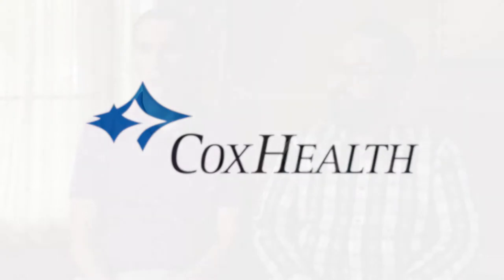Cox Health is a community-based healthcare system in southwest Missouri, spanning multiple localities including Springfield, Branson, Monette, and Lamar, Missouri.